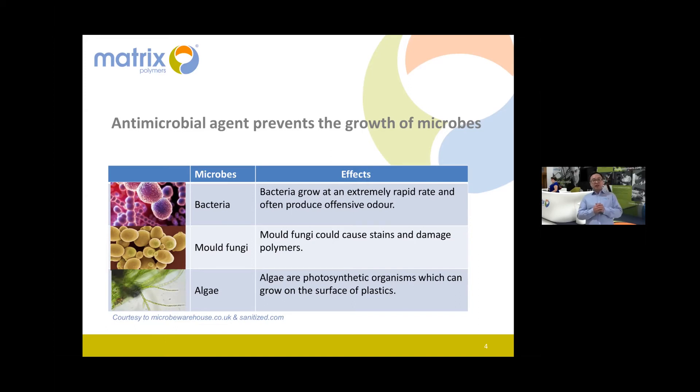The second microbe type is mold and fungi — the yellowish stuff. You may see them anywhere; they're greenish growths that can cause staining and even damage the polymer. Unfortunately, our lovely table from the virtual background became yellowish-brownish, which is why we couldn't present it again. By adding antimicrobial, this particular application would last much longer.